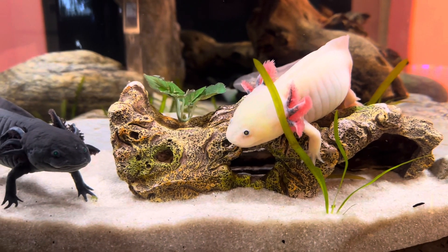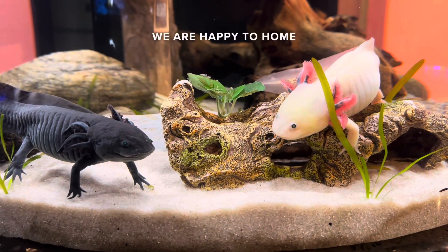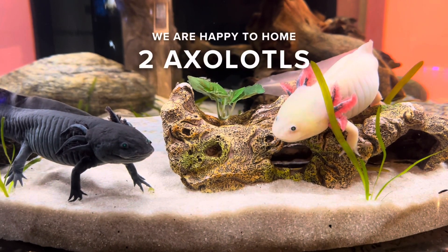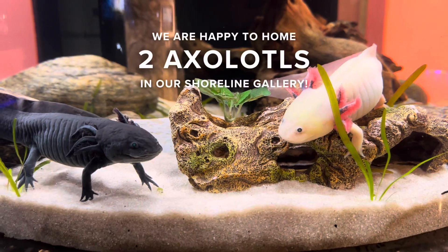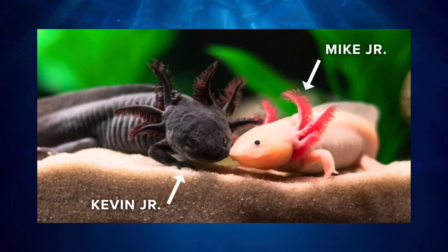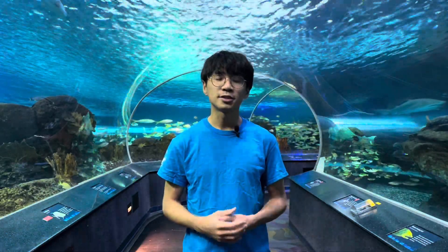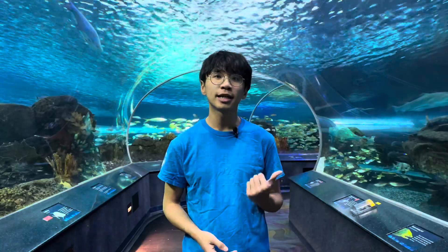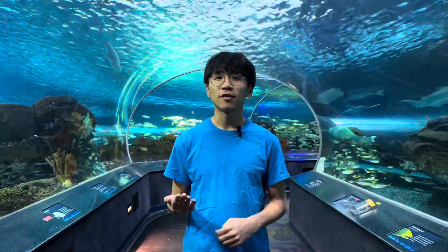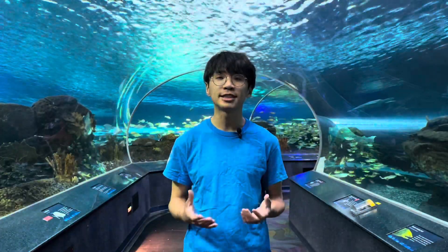Axolotls are generally easy to care for because they require minimal maintenance. We are happy to home two axolotls in our aquarium's shoreline gallery — a pink one named Mike Jr. and a black one named Kevin Jr. Their names come from our fantastic managers: the director of husbandry, Kevin, and the manager of life support systems, Mike, who built these great exhibits for these amphibians.